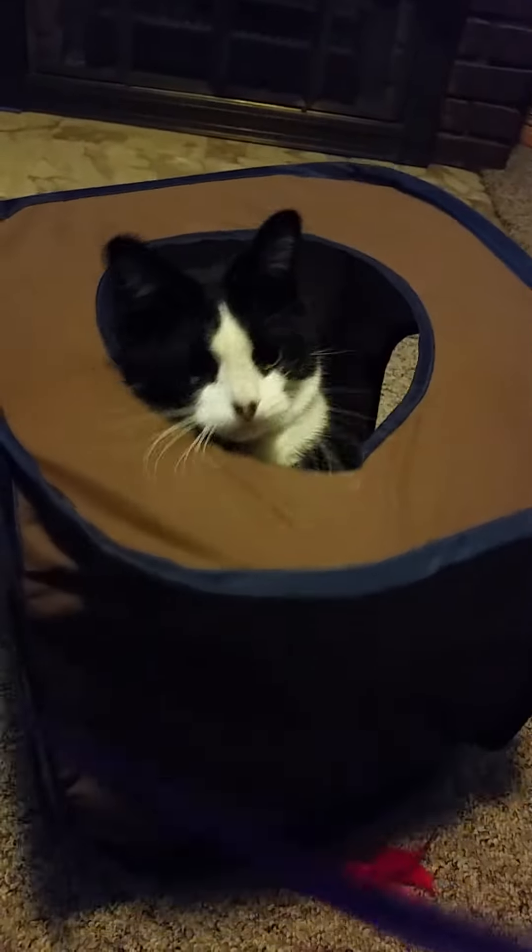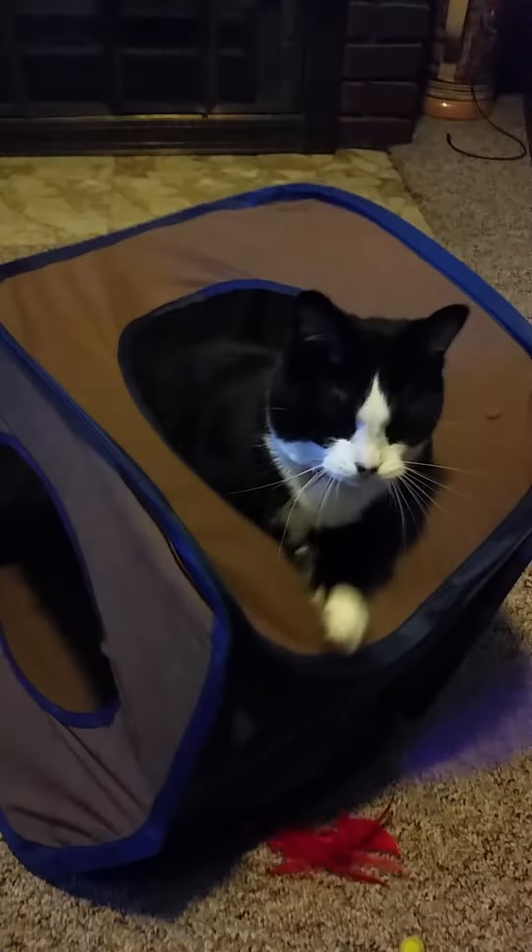You crack me up! You're so silly. You are so silly — it's a cat in a box! Instead of a jack-in-a-box, it's a cat in a box.